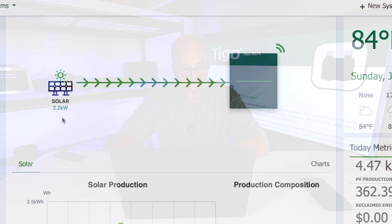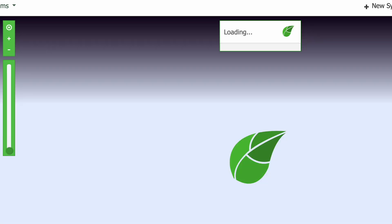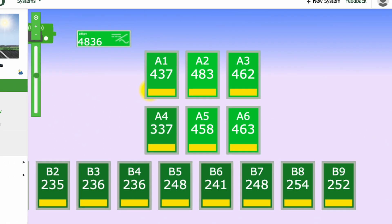Let's pull up the monitoring program on the desktop and see how it's been doing. As you can see, we're getting 2.2kW coming in right now off those 15 panels. We can go to the system view and see each panel — how much power it has brought in for today already.